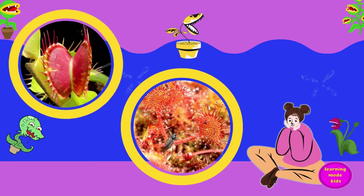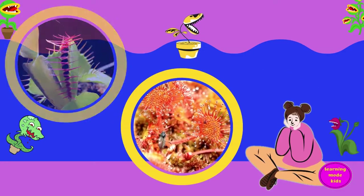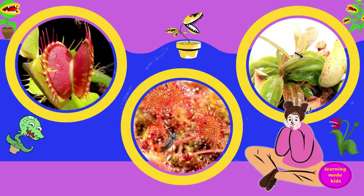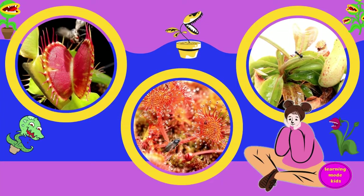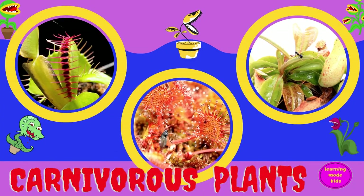What are they? They might look like those monsters from the scary movies we watched because of their spines, their shape, and texture. But you know what? They are called carnivorous plants!